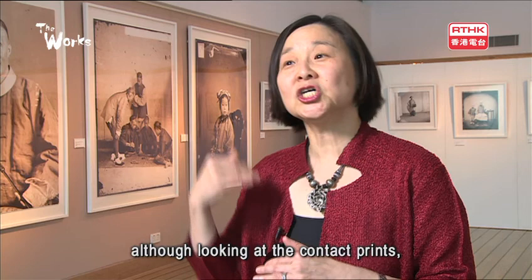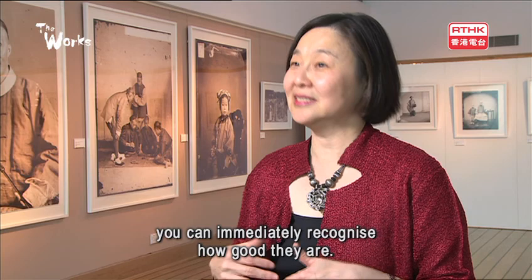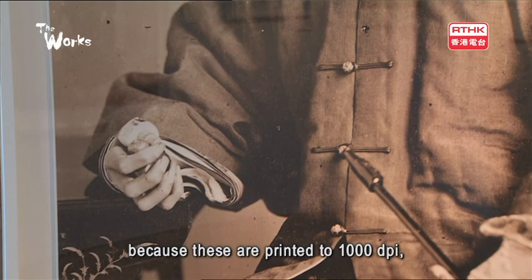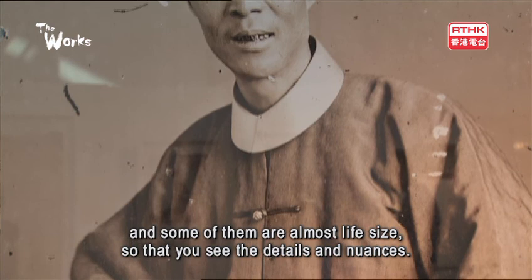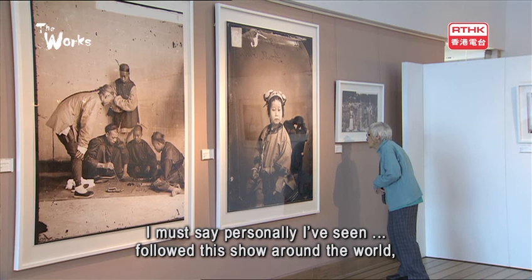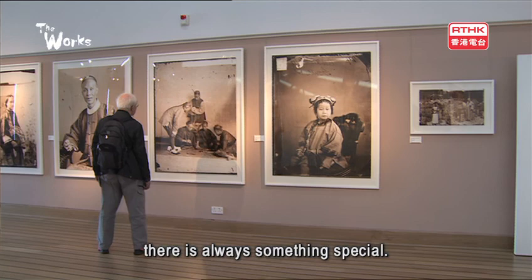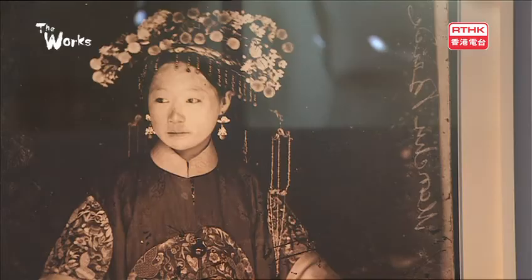You look at the negatives — they're very small and not very clear — although looking at the contact prints, you can immediately recognise how good they are. However, it's different seeing the show because these are printed to 1000 dpi and some of them are almost life-size. You see the details and nuances. Personally, I've followed this show around the world. I find something every time I've not picked up before, whether it's a little cat under a table or a little man with a hat. There's always something special.